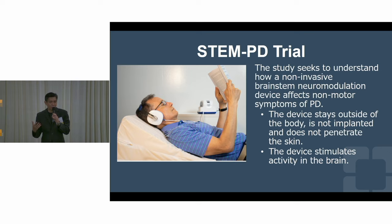Too many to address, but we're trying our best. There is the STEM PD trial — an external device like a headset you put on that stimulates brainstem modulation. Consider the brainstem like the I-95 or I-90 highway: everything goes through there. If you clear that pathway, you have less of these non-motor symptoms. You wear this headset twice a day — you can even read while waiting for it to work — and hopefully you'll have less non-motor symptoms. Anyone having non-motor symptoms, this is our project.